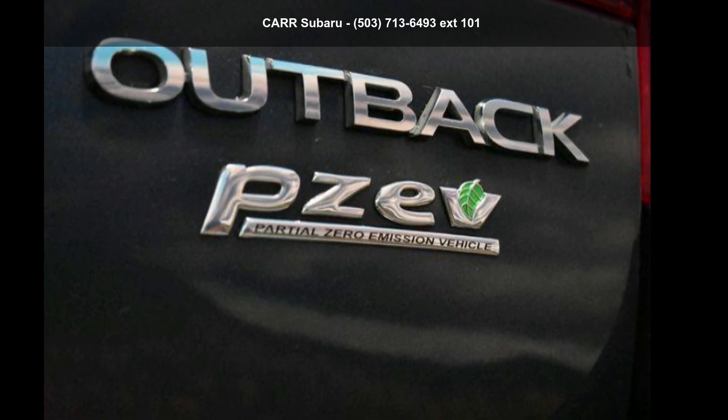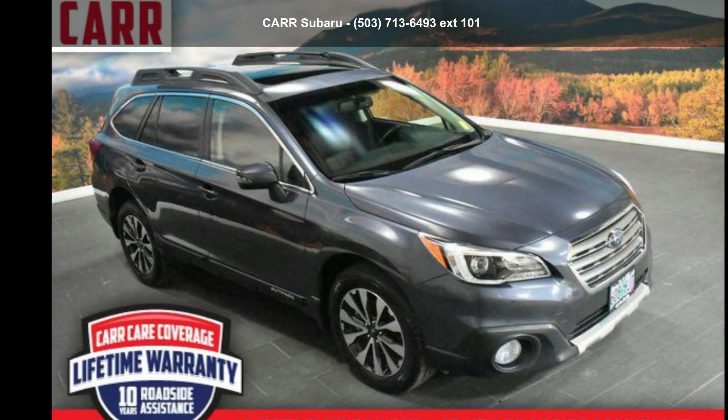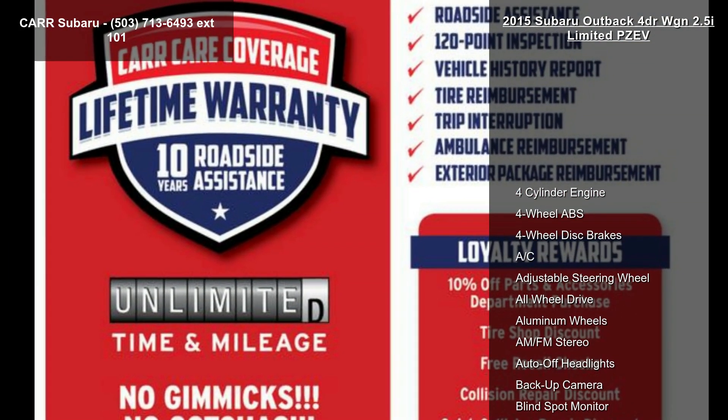Presenting the Subaru 2015 Outback 4-door WGN 2.5i Limited PZEV. If you are looking for a first-rate auto, this one could be yours today.